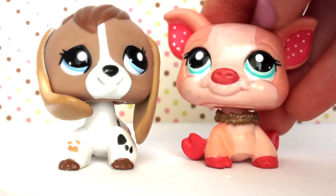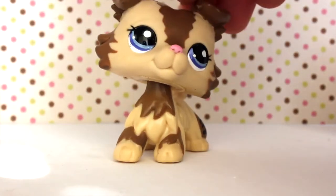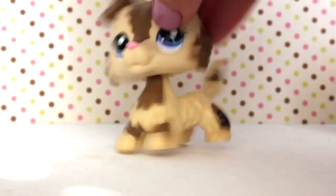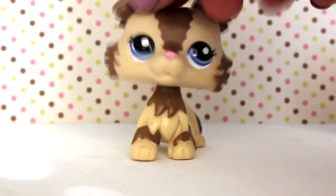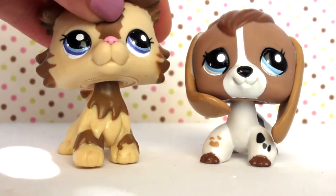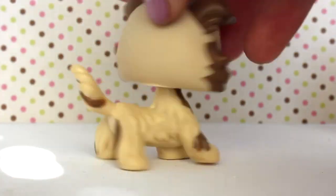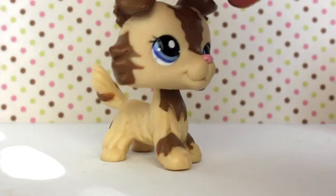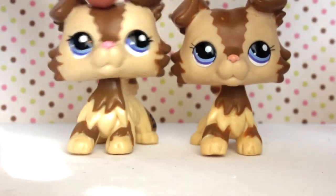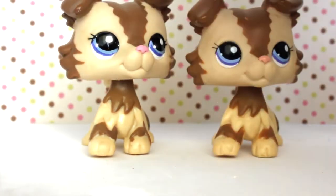Now for the moment I've been waiting for — the 11th LPS, a collie! All 11 LPS were $10 total, so this one essentially came free. She's authentic with a white peg and a hole. I asked members of the elite collectors committee on LPS Amino and they confirmed these two LPS were packaged together. This is actually my second authentic collie. I have the fake version too, and I'll make a video comparing the two — they look almost identical, but there are small details that differ.